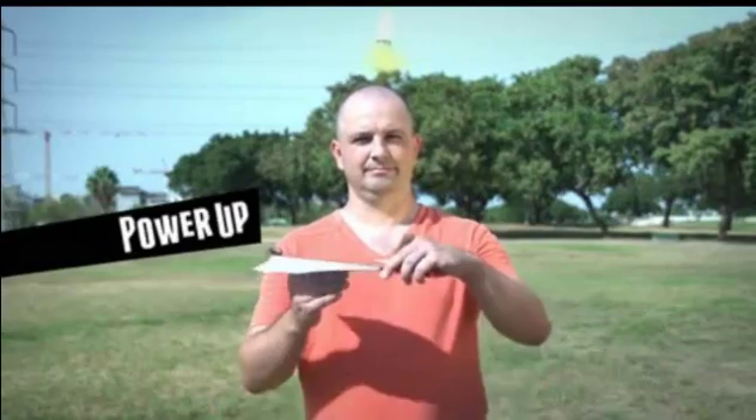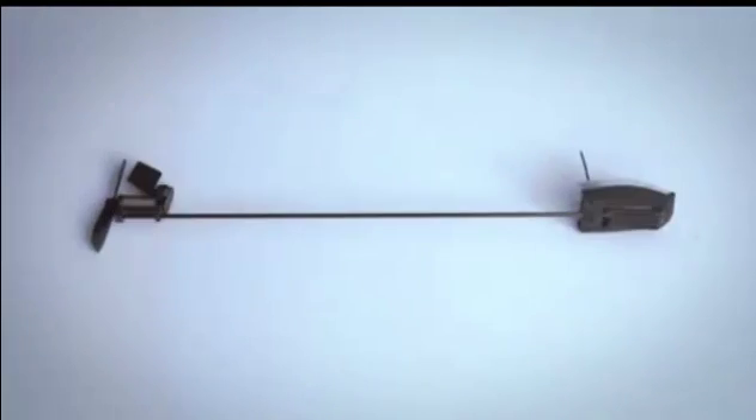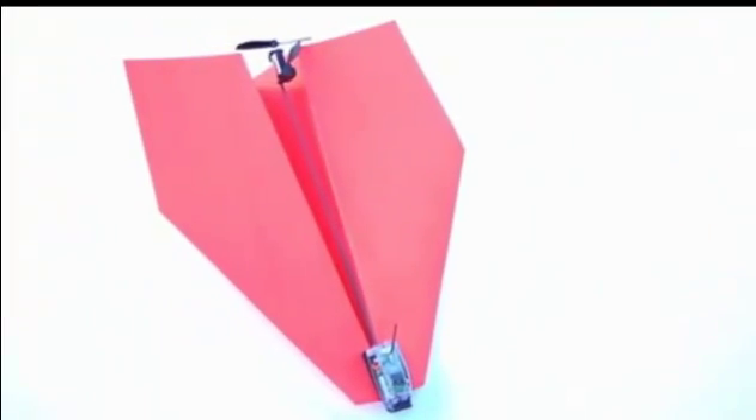He invented the Power Up, the first electric paper airplane. But then a friend of Shy's told him, 'Nice gadget, really, but you can't make a remote controlled paper airplane.' Shy took a moment to think and said, 'Challenge accepted.' Two years of research and 57 prototypes later, he made it happen. Meet Shy's unbelievably magical invention.